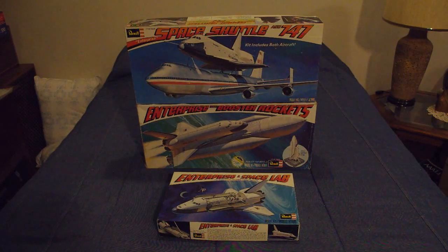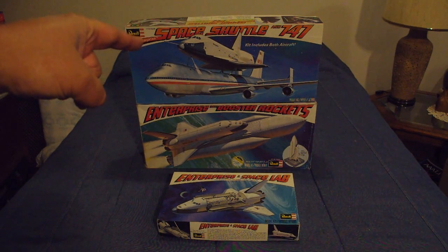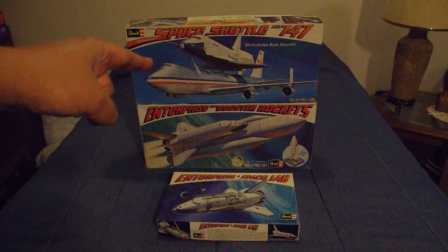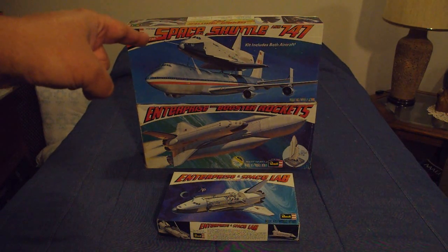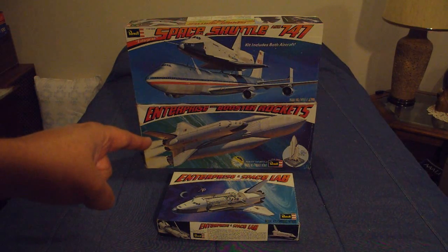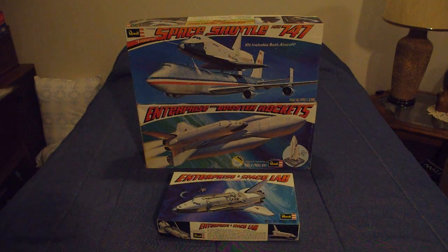The Orbiter kits in all three cases are essentially identical, although the one with the 747 does come with a long nose probe, and it also doesn't include any payload bay details. The one with the Booster Rockets is a complete Orbiter, but I don't believe it has the Space Lab, whereas the one at the bottom does have the Space Lab.